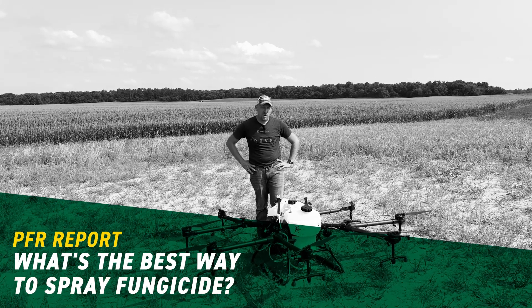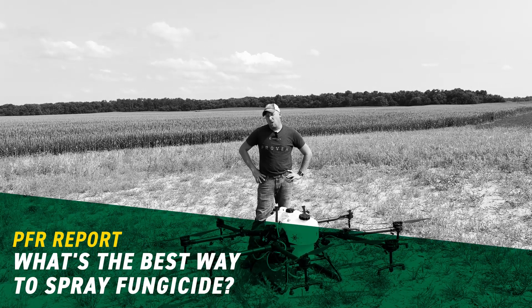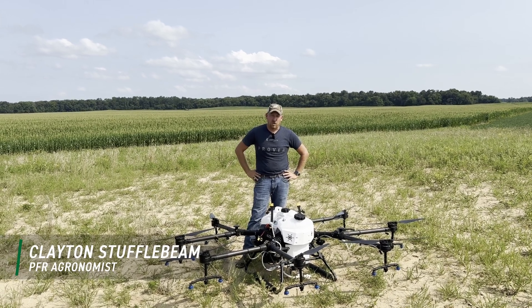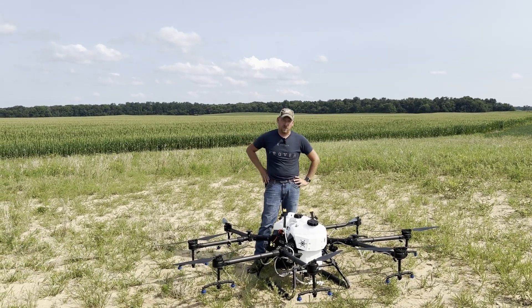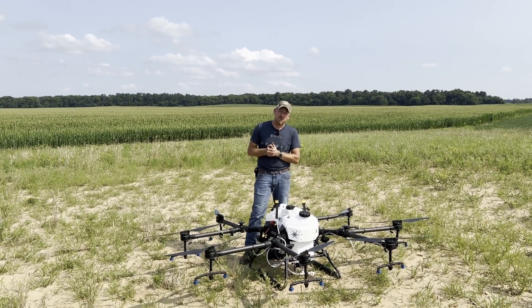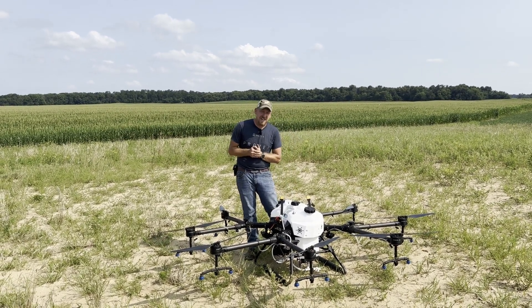Hey everybody, Clayton Stuffelbeam here, PFR Agronomist with VEX Hybrids. We're in year number three of our ground versus air trials in corn. These are full-scale field trials spread across Iowa, Missouri, Illinois, and Indiana for 2024.